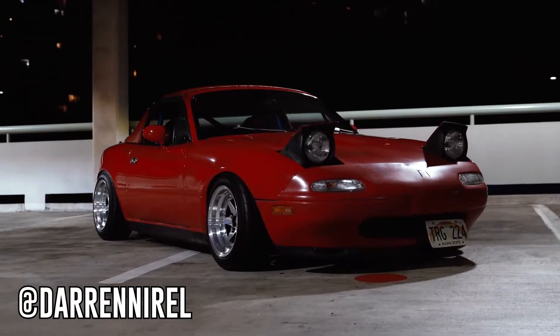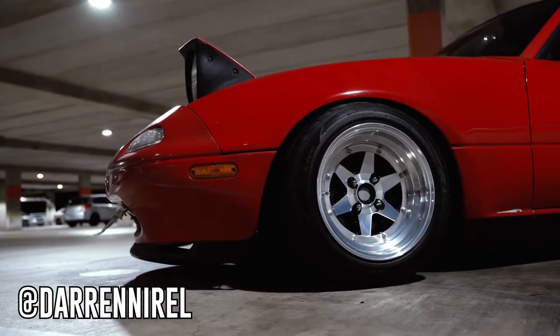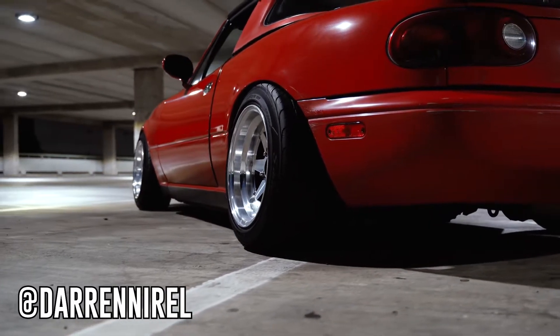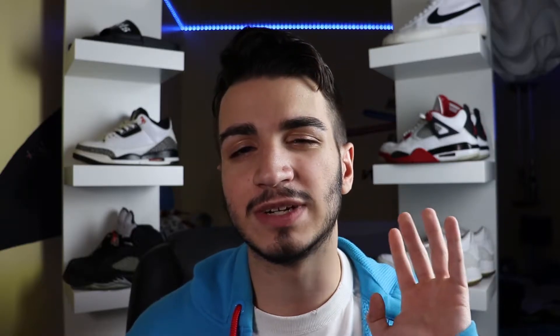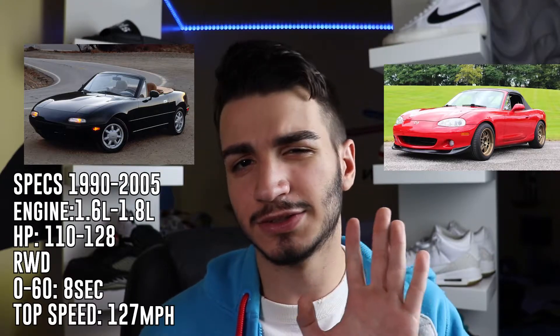Our first car on this list is, of course, the Mazda Miata. I just had to get this car out of the way because every cheap car list has to include it. Why? Because Miata is always the answer. We're talking about the generation years from 1990 to 1995 that you can find for under three grand. This car is rear-wheel drive with a five- to six-speed manual transmission, depending on which car you get. There is an automatic transmission version, but don't get that.